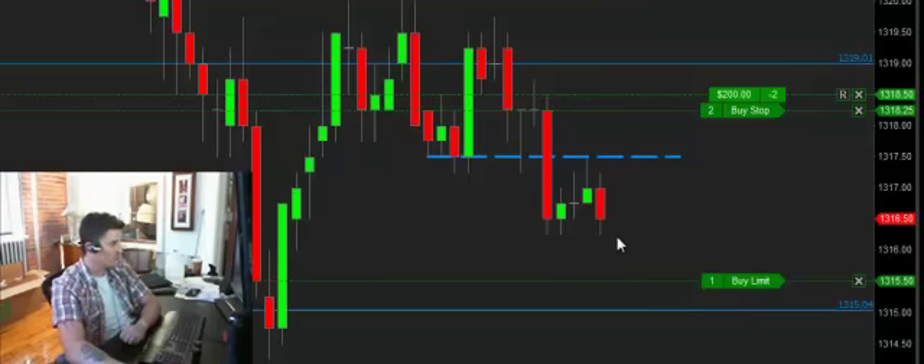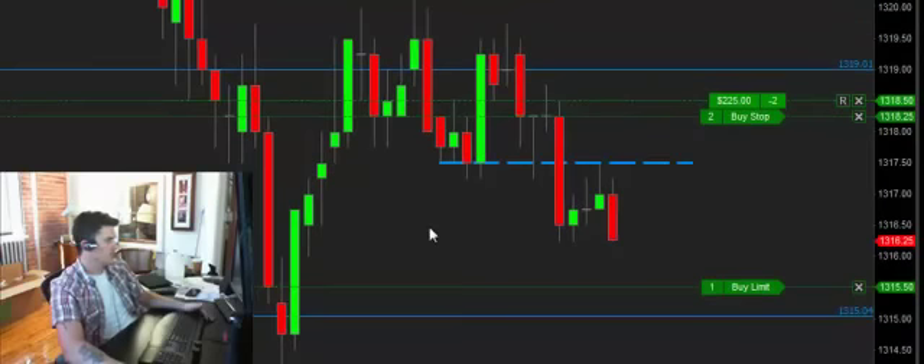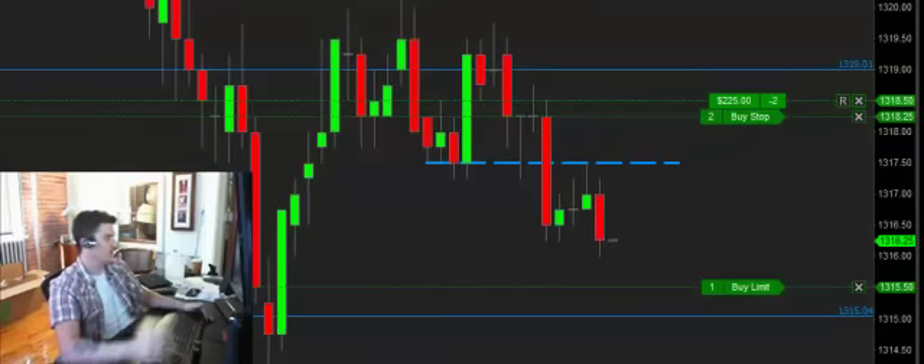Now we're retesting 1316.25 - once we get under this, the next stop should be our target. Be patient. No fun to sit here - we've watched this candle for five, ten, fifteen, twenty, twenty-five minutes. Now we've broken structure with a lower low from previous lows. An entire half hour of trading has elapsed where I've done nothing but sit and watch the market. That's what you have to do traders - when the opportunities present themselves, you've got to be there.